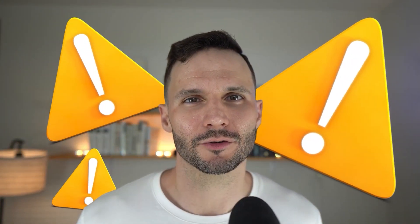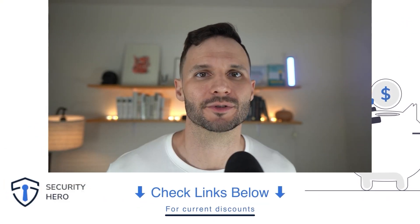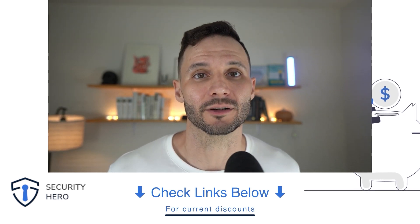Disclaimer: as usual, feel free to tell me where I'm wrong or right. I also appreciate positive feedback. And if you want discounts for anything I mentioned, I'll try to get those linked up in the video description below so you can save and also help support the channel, which I greatly appreciate.